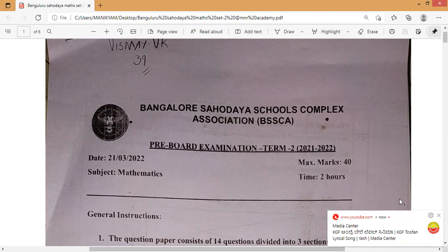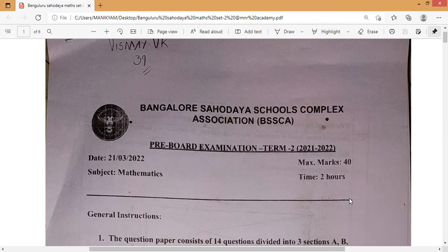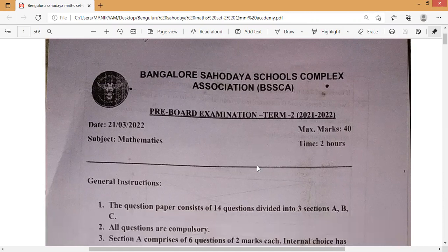Those who need more practice for the final CBSE Class 10 board examination, kindly visit MNR Academy. You will receive all the set one, set two pre-board papers and other question papers. Written class works for Class 10 chemistry and physics are also provided by MNR Academy. Kindly contact me if you need any help in Class 10 science and math.